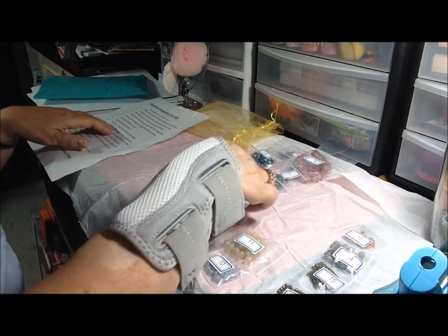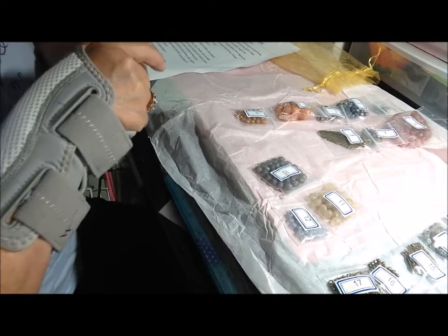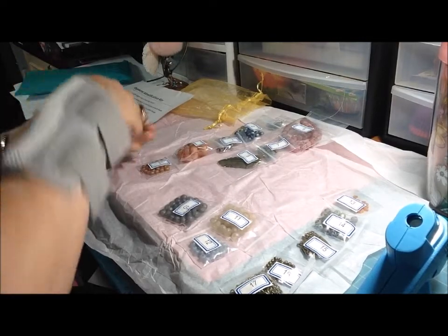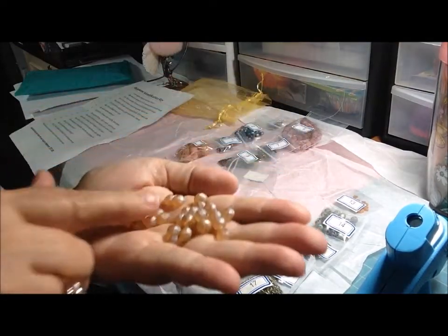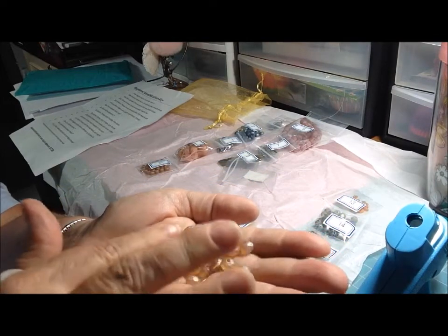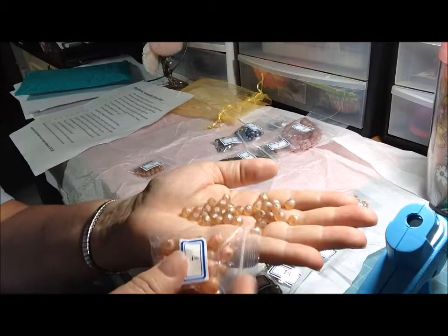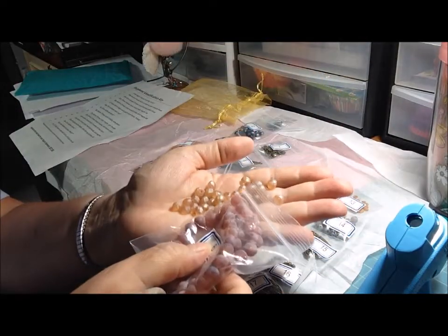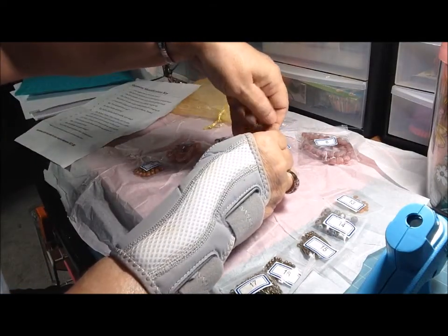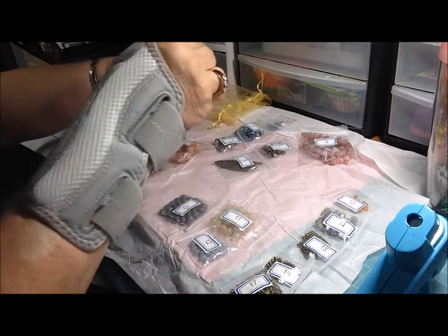Item nine: 32-piece, eight by five millimeter Chinese crystal rondelles in satin peach. That same sort of disco ball effect, but in a satin peach color — very pretty. It'll look nice with the agate or with the feathers, sort of like autumn leaves. These would make nice autumn pieces.